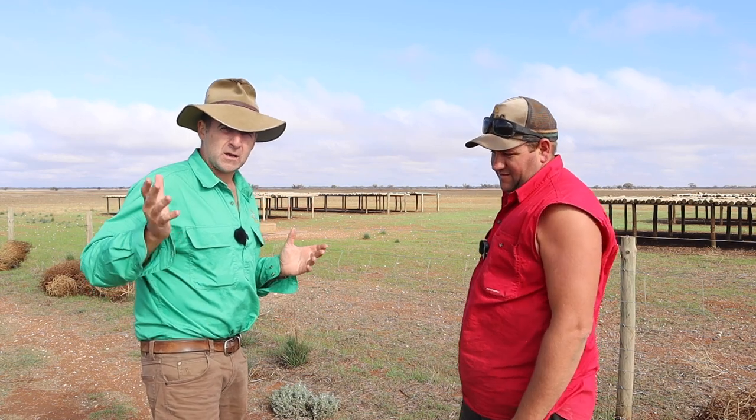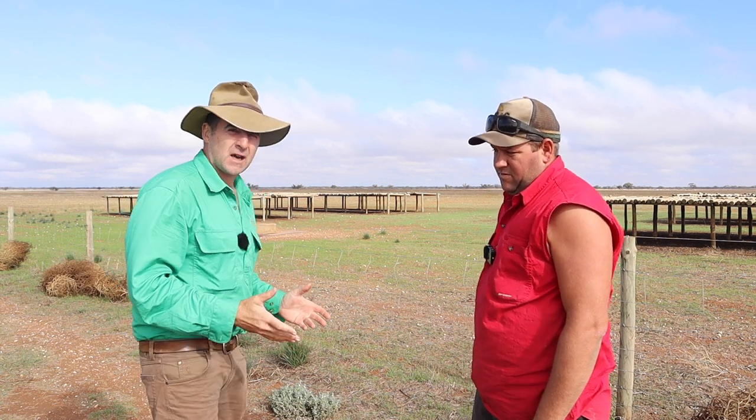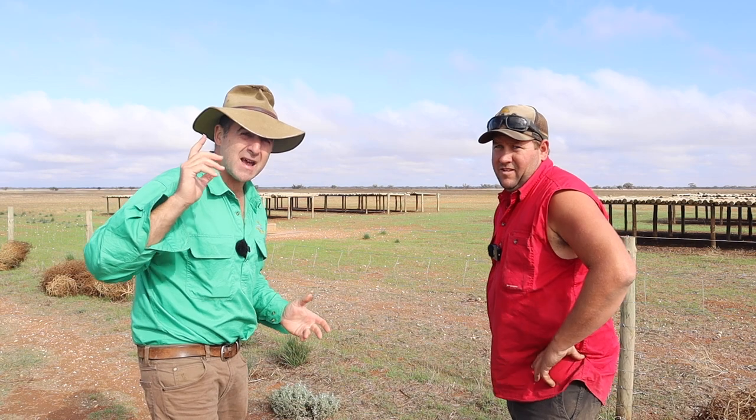The benefits of shade and water when you're feeding livestock are well known, but it's difficult to find economic solutions. I'm with Michael today from Swamp Dorpers, and he may have cracked it.